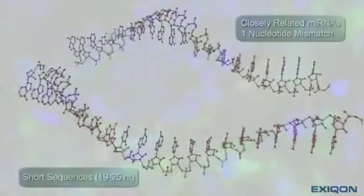Welcome to this feature on microRNA in-situ hybridization, where we'll present stunning scientific results made possible by Exacon's mercury LNA probes. See the technique used in a range of different sample types and applications, and how we used it in cancer diagnostics.